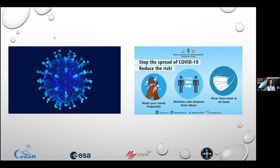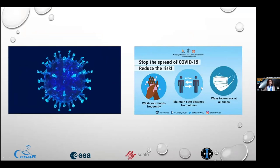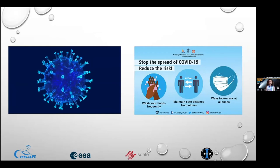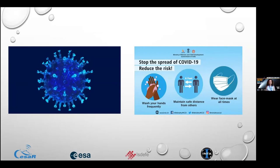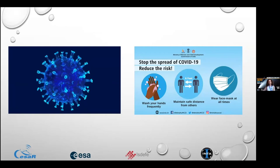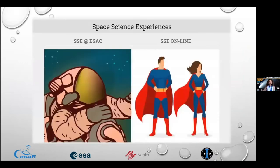However, COVID arrived and we had to take measures. ESA was very clear — no one could come to ESAC for a period, with only a limited number of people allowed at a time. They tried to be as safe as possible. So our team had to rethink whether we would continue with these physical activities.